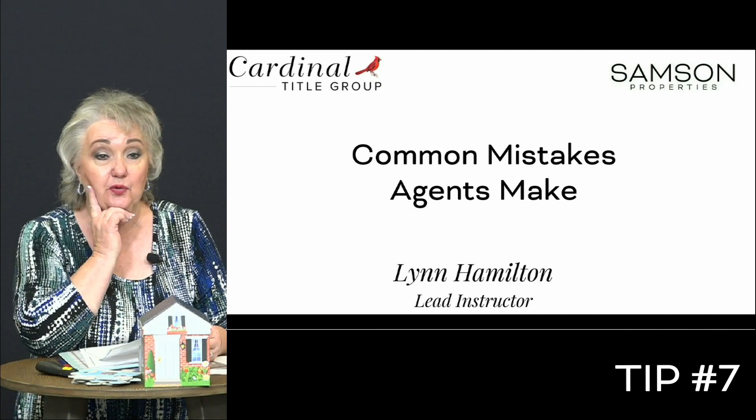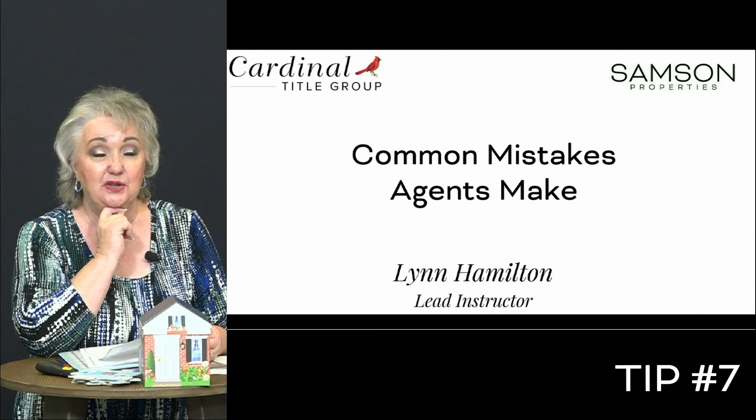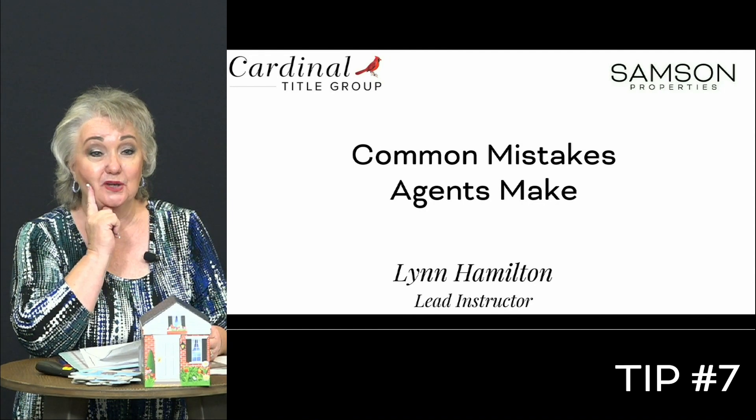In Session Four of Jump Start, we talk about the four hats that need to be worn within your business, exactly what falls into those categories, and the problems it creates if you don't. So join me in Session Four of Jump Start.